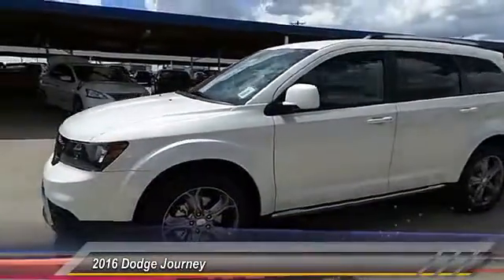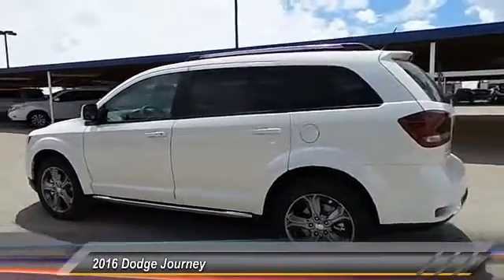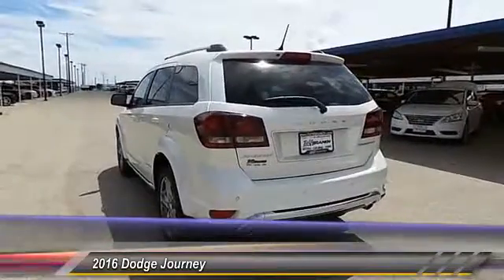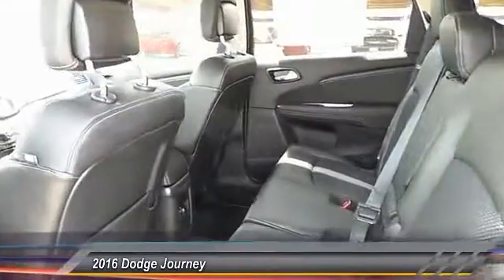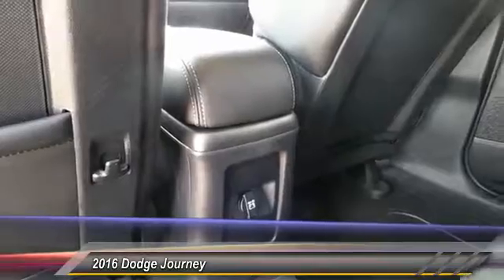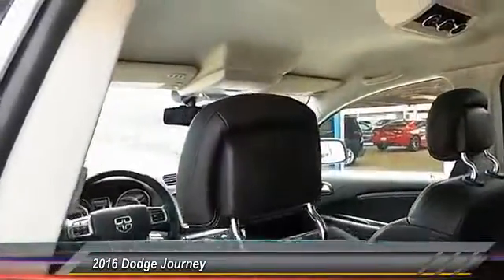The 2016 Dodge Journey combines the practicality of an SUV with the comfort of a car, all while boasting a style all its own. The Journey's optional third-row seat, along with innovative features like a chilled beverage cooler and in-floor storage bins, make it a good and affordable alternative to a traditional minivan. And it's priced below $35,000.